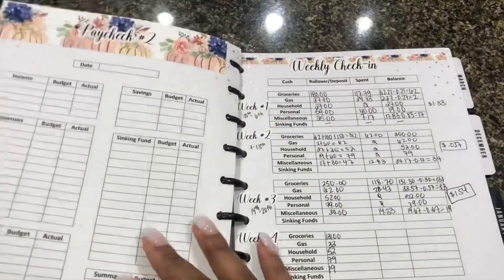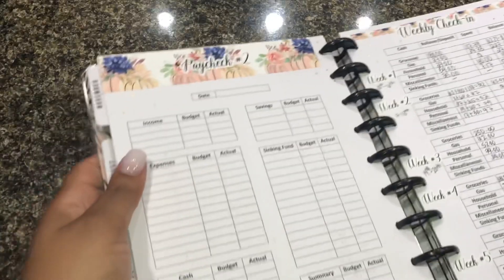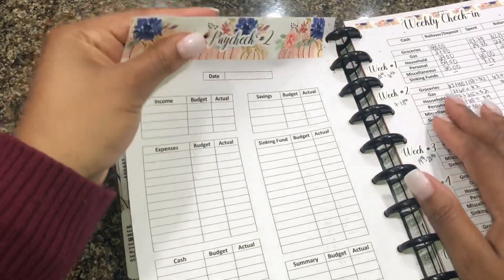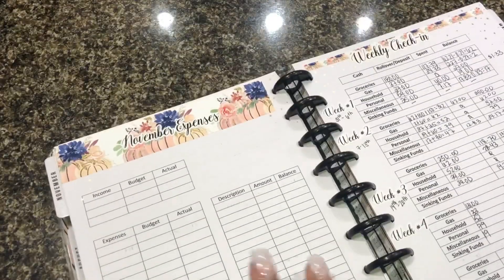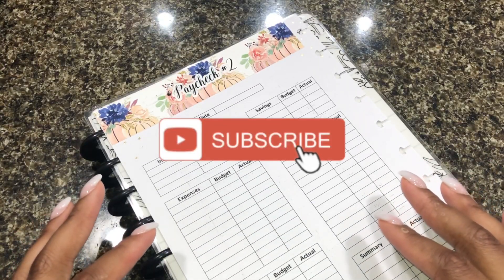If you are new to my channel, my name is Janelle and I do all things budgeting. I also include work week lunches, grocery hauls and meal planning. So if that is something that you're interested in, don't forget to hit that subscribe button.